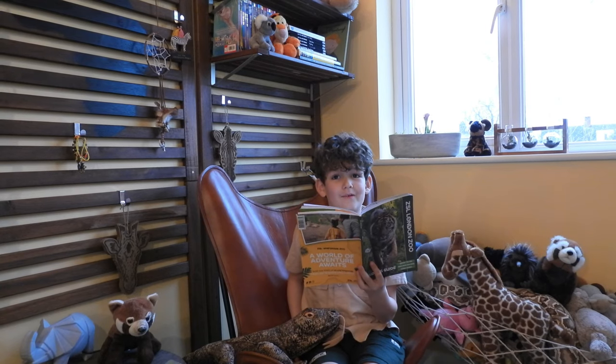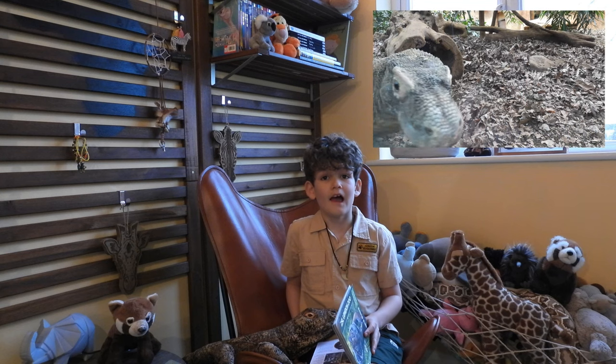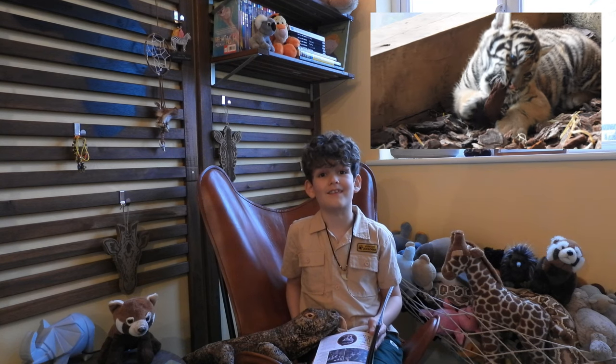Hello and welcome to Naturetastic with Henry. Today is all about my visit to London Zoo and two of the amazing animals that we saw there. First up is the amazing Komodo dragon and then we've got a fabulous tiger including the newborn cub. Make sure you watch to see that because it's seriously cute.